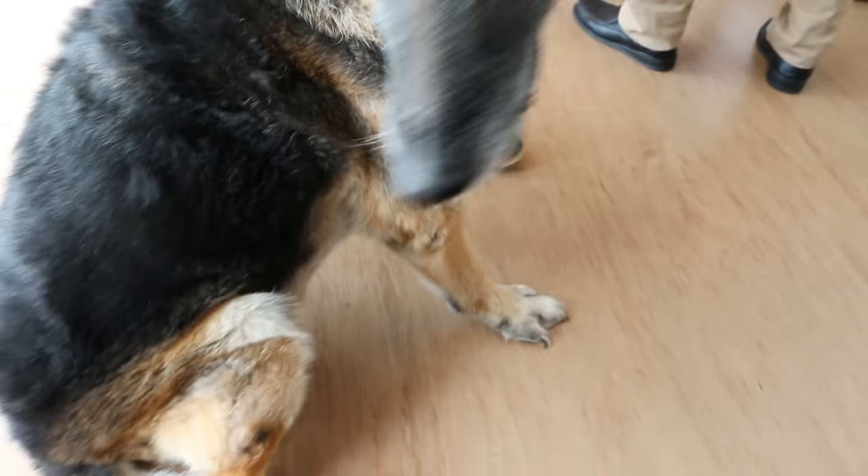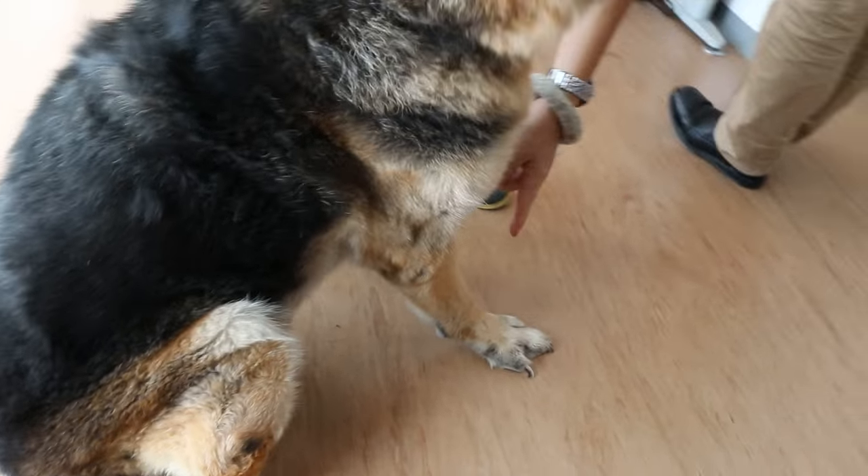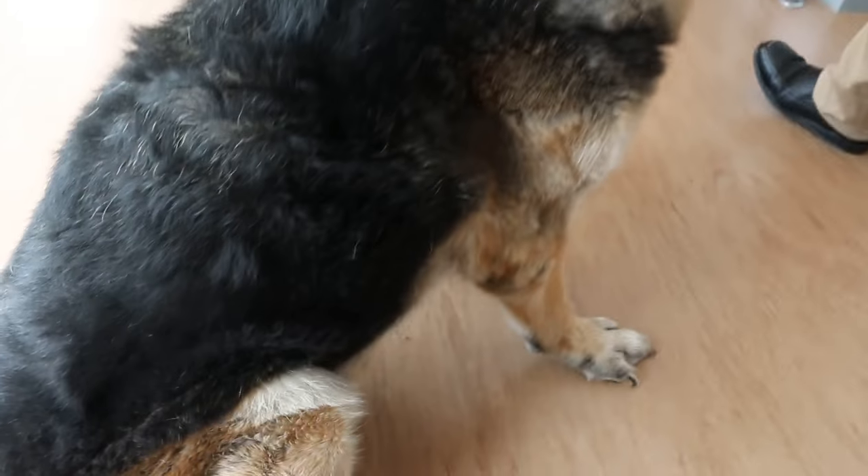31st March 2016. Okay, this German Shepherd, how old already? 12. Come, let's go down.